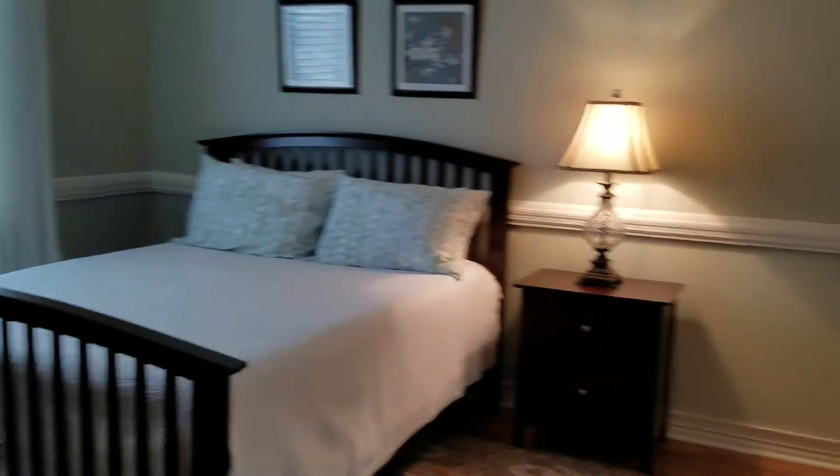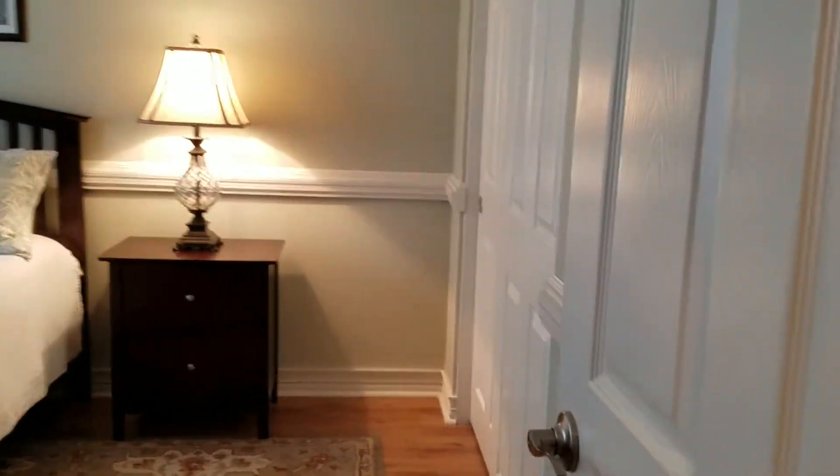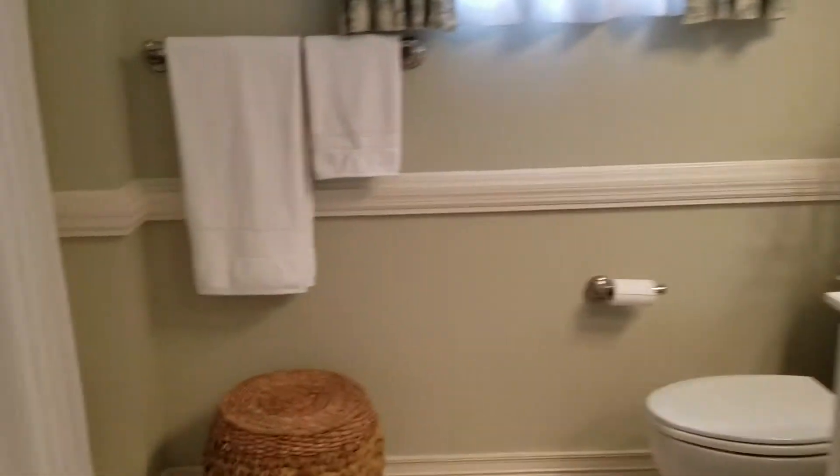Guest room — another beautiful guest room with a closet. The other bathroom is a full bath, and everything that needed to be redone has been redone.